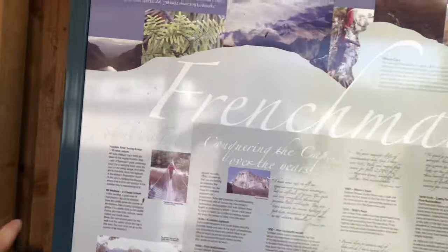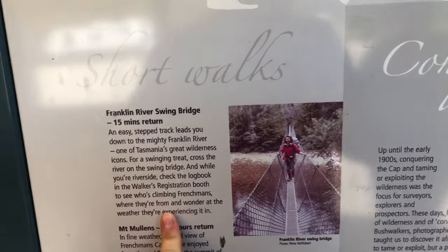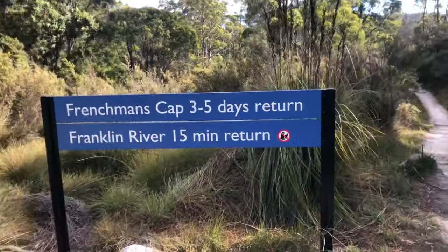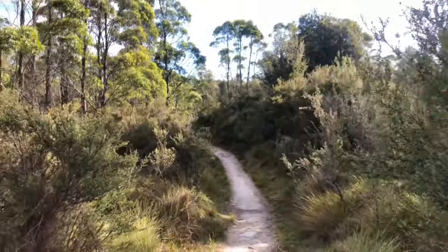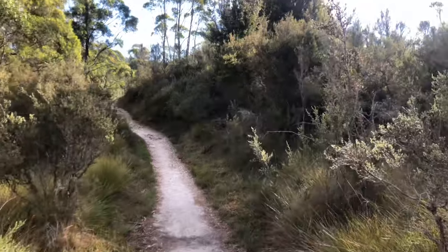Frenchman's Cap — we're going to do a swing bridge. Emma's going to come swinging on the bridge with me. No she's not. Frenchman's Cap is a three to five day return, but the Franklin and Rupert walk is only 15 minutes. So we're not going to go see Frenchman's Cap — that's just silly.